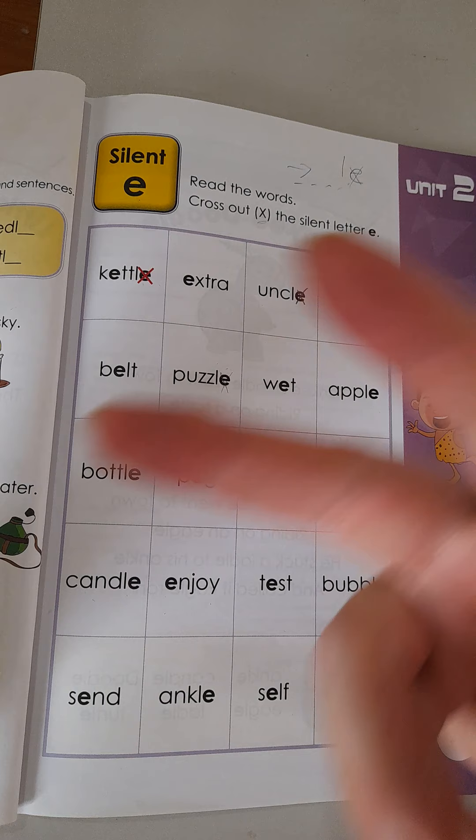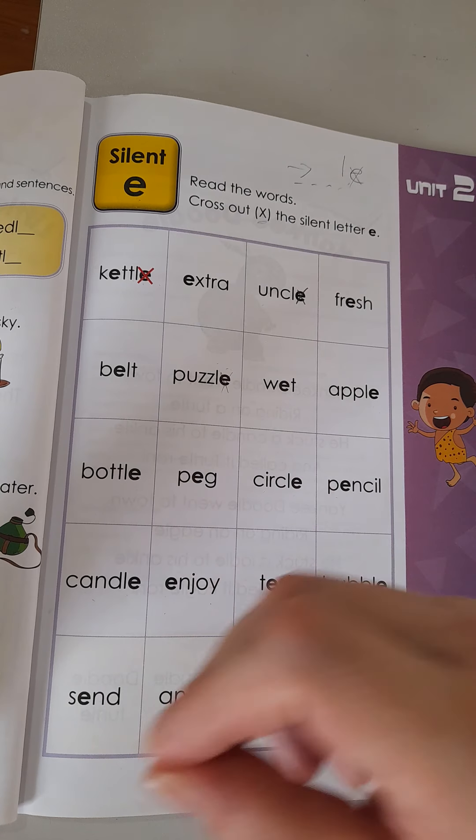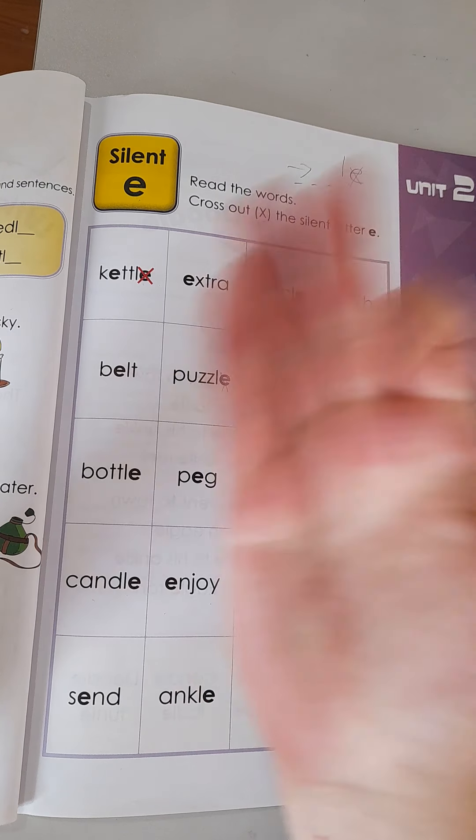Okay, that's two answers, boys and girls. I think you can find the rest. So look for those silent letter E's — make sure you cross out the E's with a nice little X. Good luck! I'll see you on the next video. Bye.